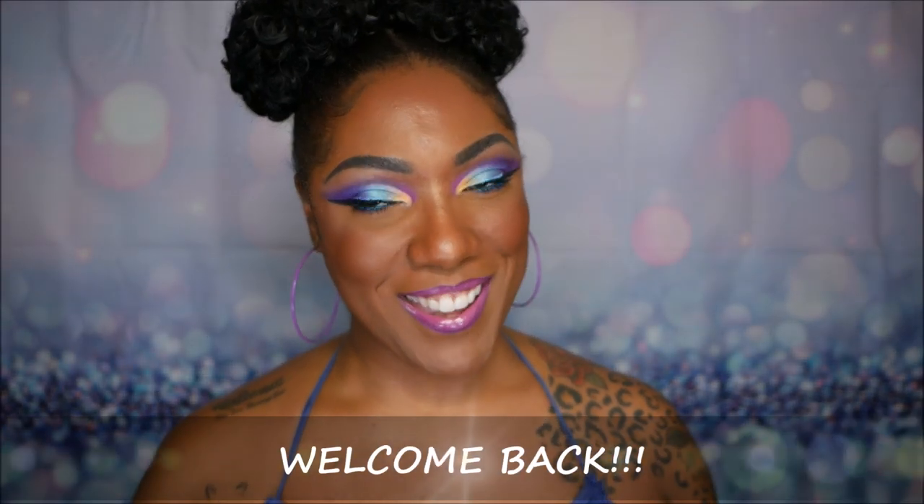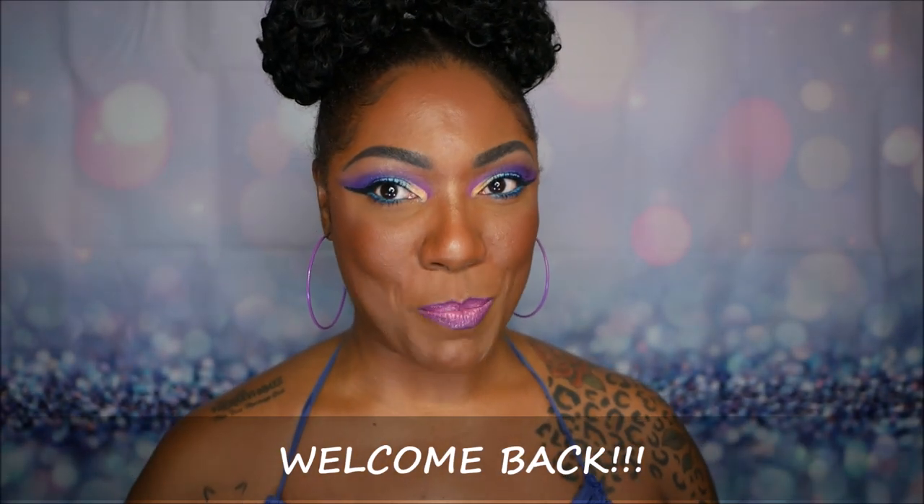Hi guys, welcome back! I had so much fun comparing the Profusion palette to the Colored Rain palette that I decided I wanted to do it again. It was a lot of fun comparing the higher-end palette to the lower-end palette, checking out the pigmentation, the blendability — everything as far as being able to create the same type of eye look with two palettes priced so differently.